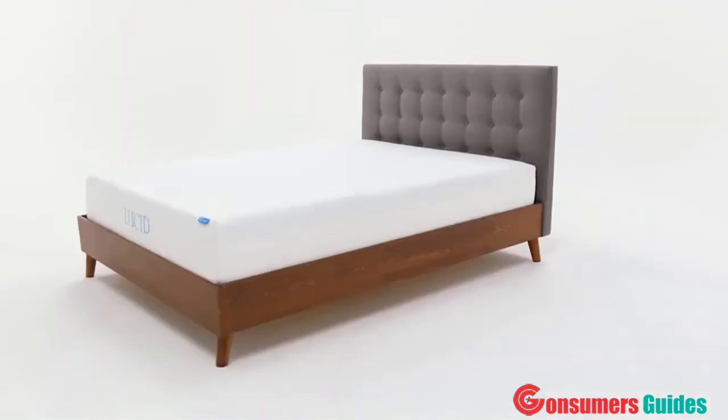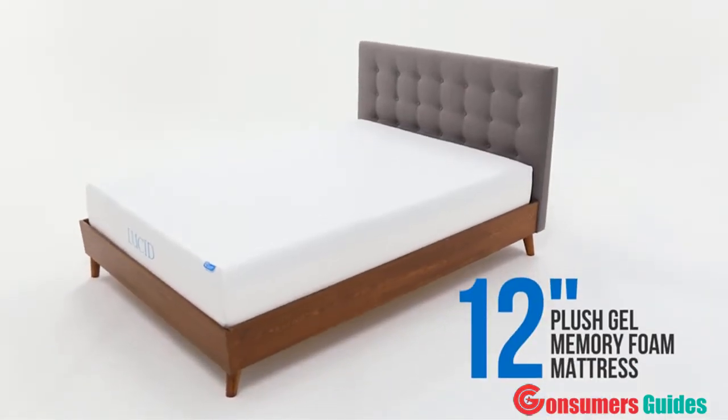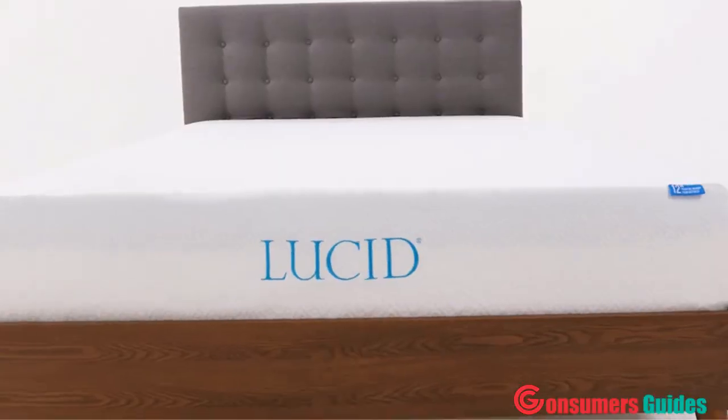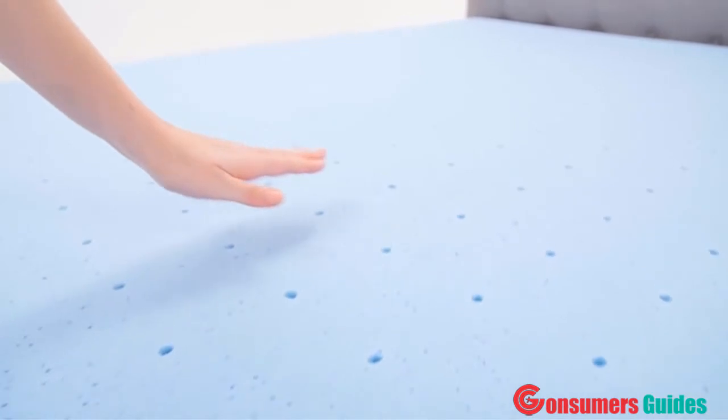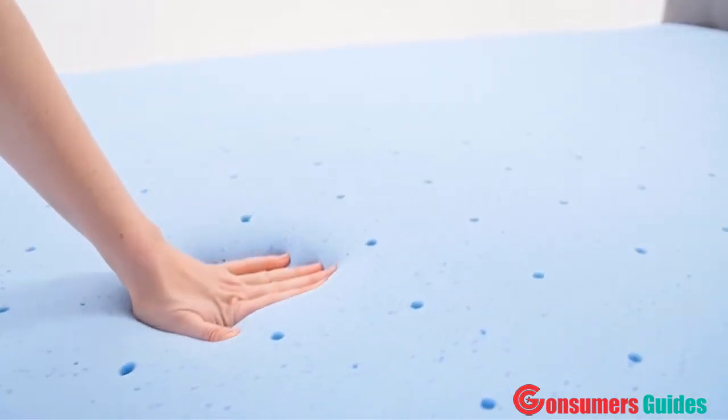Hi, I'm Kyle with Lucid Mattress. I get to talk to you today about the 12-inch plush gel memory foam mattress. My wife and I have been sleeping on this mattress for two years now. We find that it's soft enough to conform to our body, but not so soft that it doesn't provide adequate support.